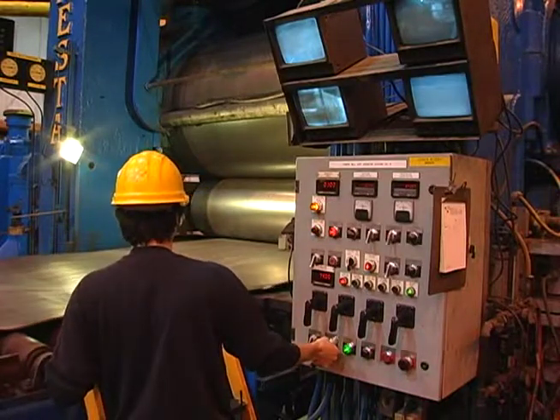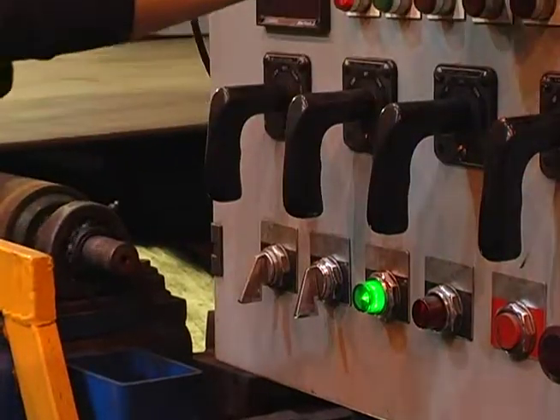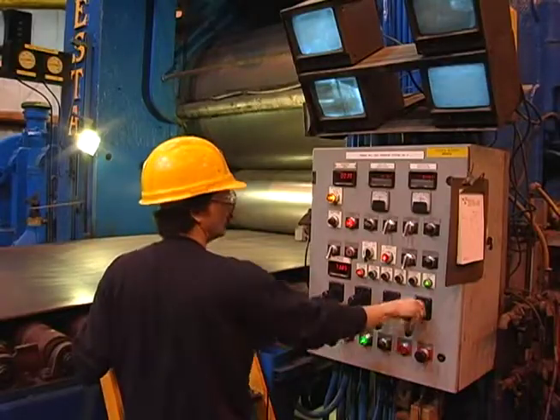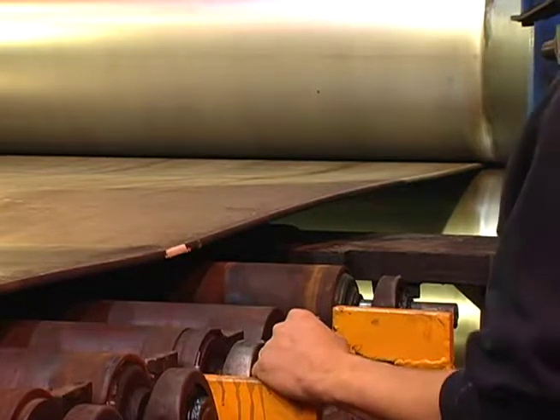The setup of the mill is part science and part art. The process is not automatic, and interpretation of the individual coil is required. It takes a considerable amount of technique to read the misshape and interpret the changes which must be made to attack the misshape.